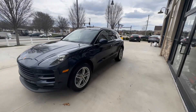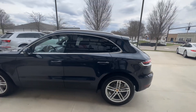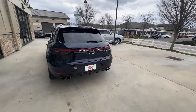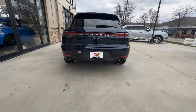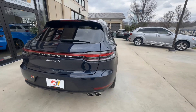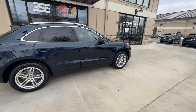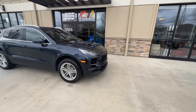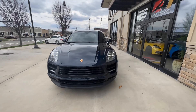This is finished in a night blue metallic. This vehicle has the 19-inch Macan Sport wheels and it also has the PDLS, or the Porsche Dynamic Lighting System.